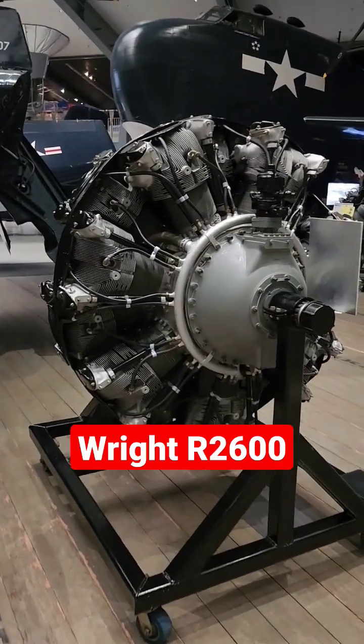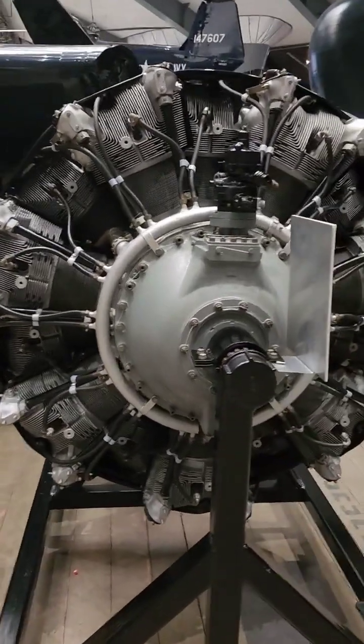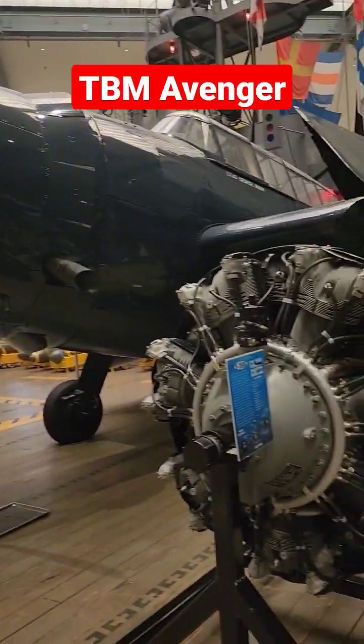One of my favorite engines, and the one that doesn't get so much glory, is the Wright 2600. It went on this airplane here.